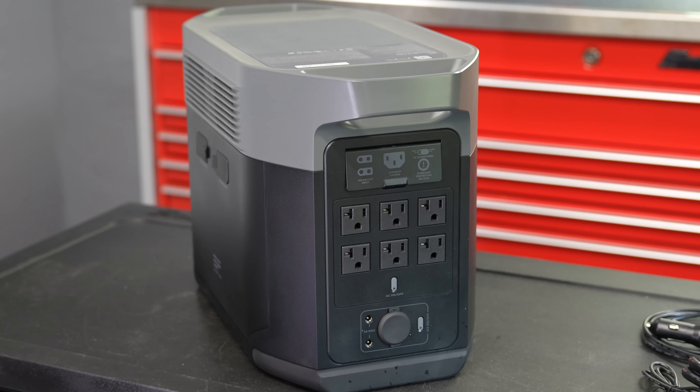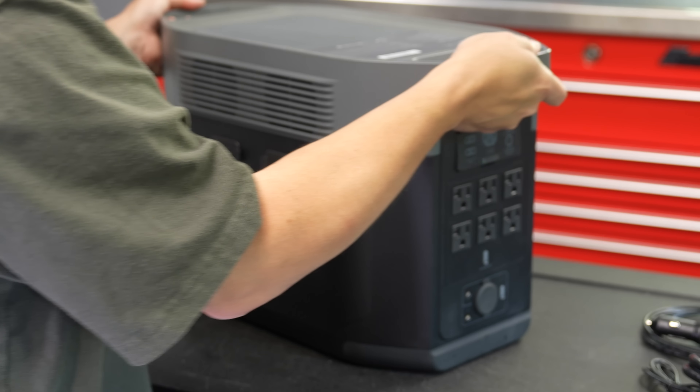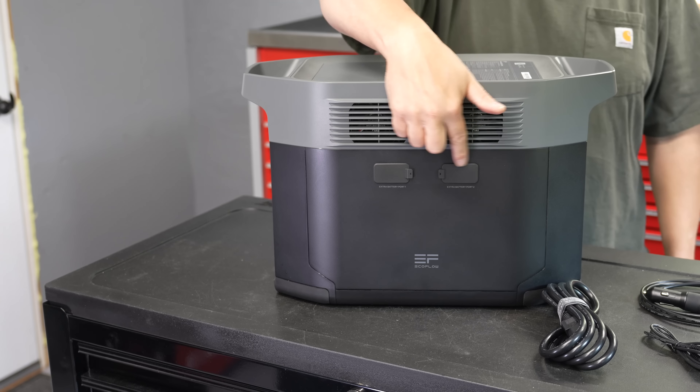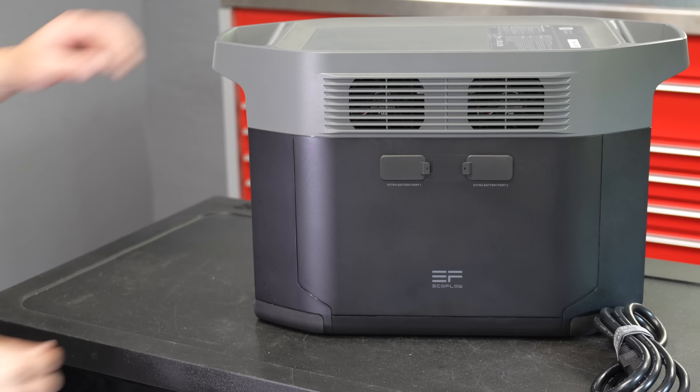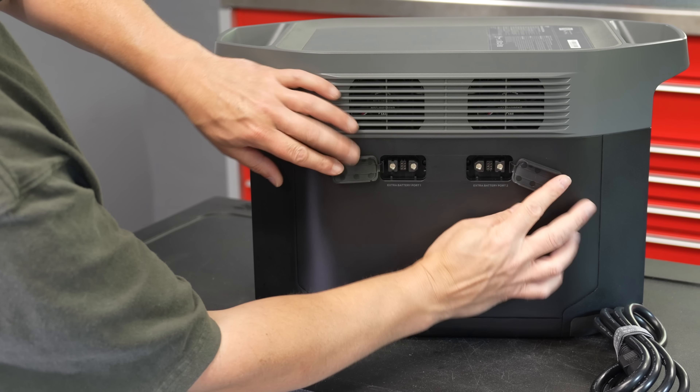They didn't get rid of the good parts of the old models. It uses the same design — you've got the two carrying handles, making it easy to bring this thing pretty much anywhere. But most importantly, what they did change is the expansion. The original Delta couldn't really have anything added to it. The Delta II Max now has these side expansion ports, which allow you to connect to two additional batteries.